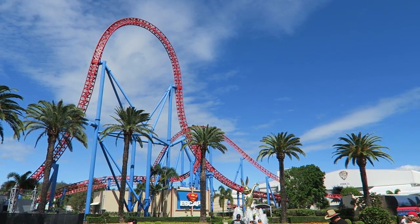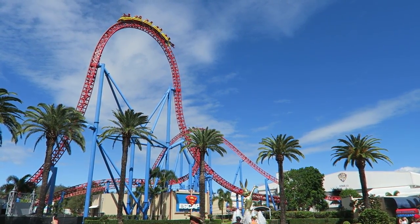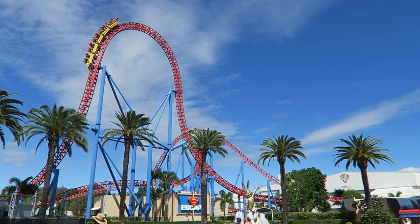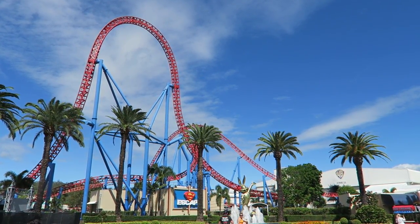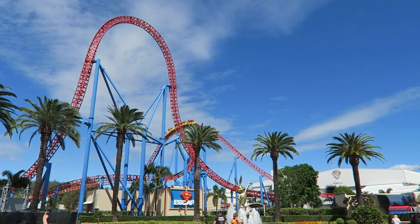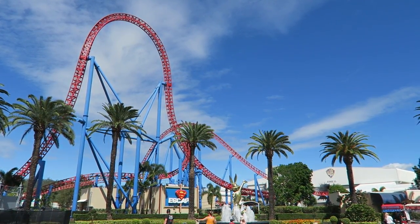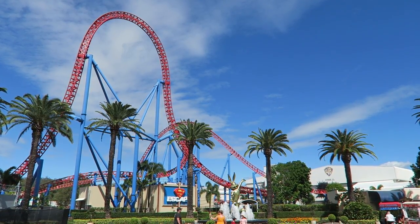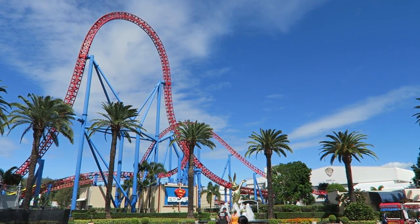Superman Escape is an intense launch coaster at Warner Bros. Movie World in Australia. This is an Intamin accelerator coaster and it's one of the best of the genre. In this video, I will review Superman and compare the experience to the other accelerator coasters out there.